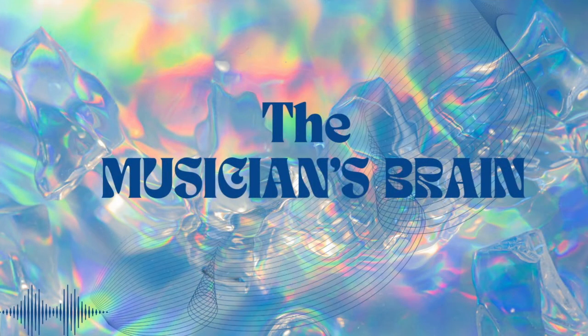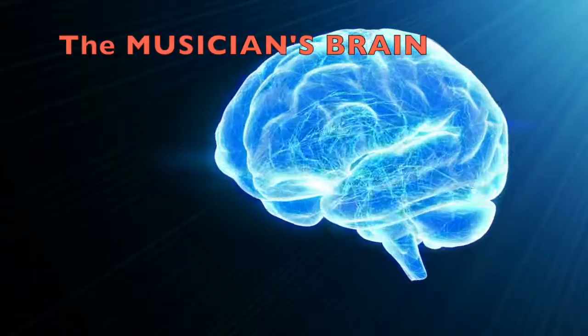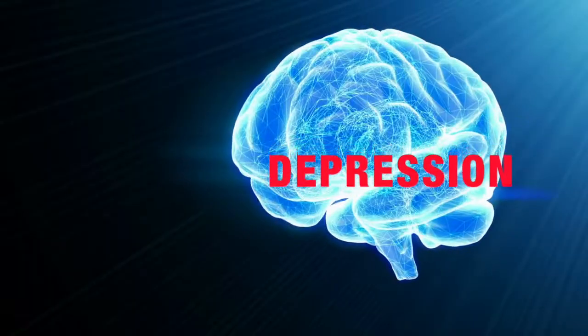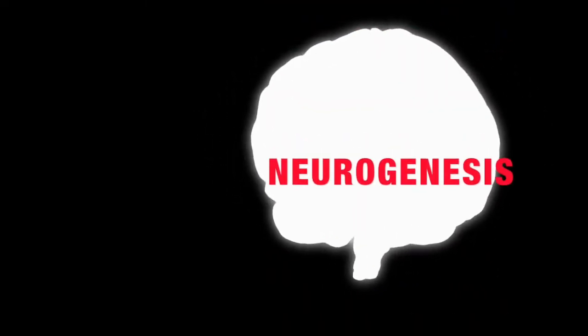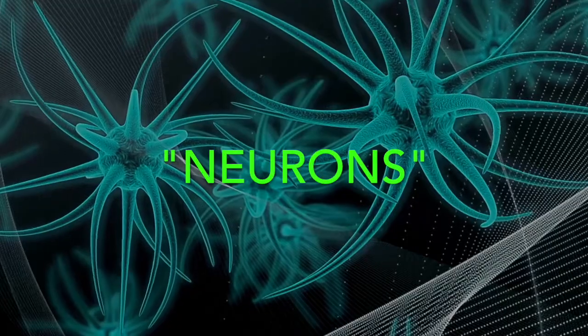Let's dissect the musician's brain. Playing an instrument impacts brain function and human behavior, including by reducing stress, pain, and symptoms of depression, as well as improving cognitive and motor skills, spatial temporal learning, and neurogenesis, which is the brain's ability to produce neurons. A neuron is a cell in the nervous system whose function is to receive and transmit information.